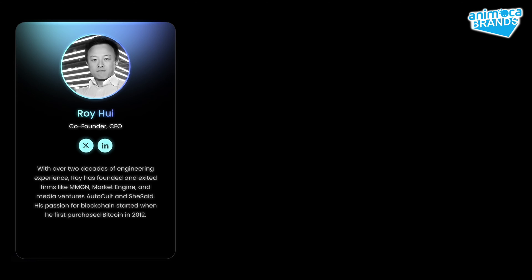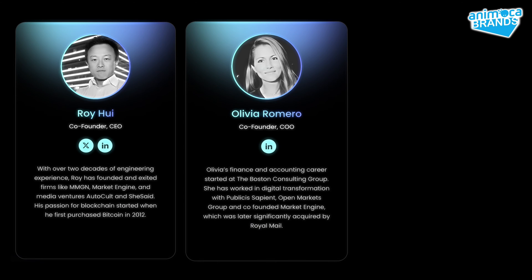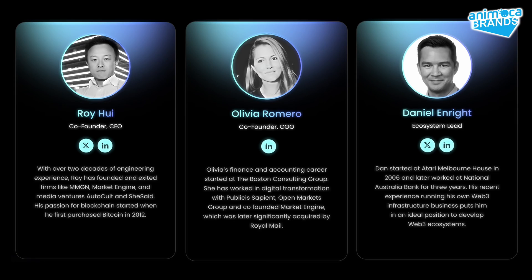Meet the visionary team that has been developing blockchain solutions since 2017 and drives Lightlink to its full potential: Rai Hui, Co-Founder and CEO; Olivia Romero, Co-Founder and COO; and Daniel Enright, the Ecosystem Lead.